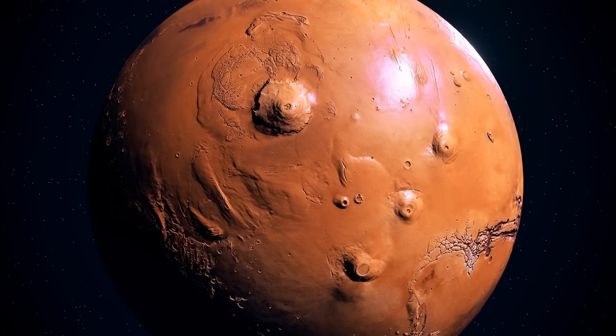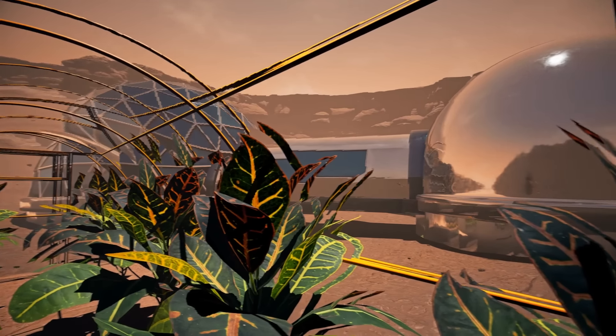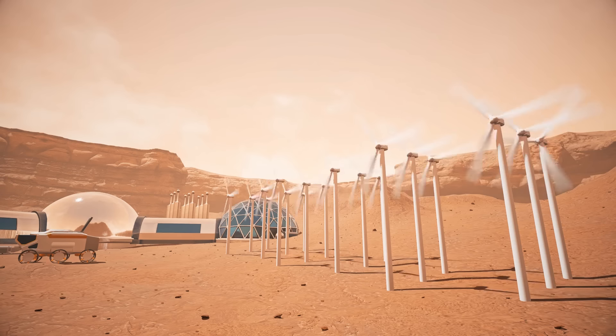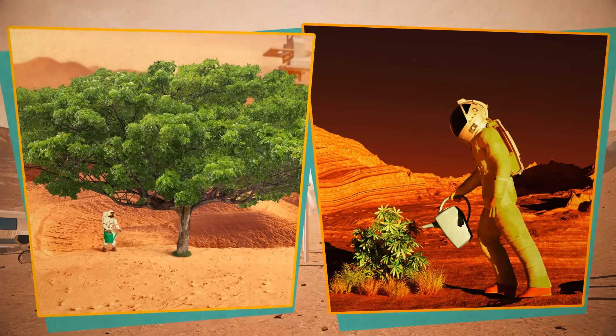Fortunately, we're not starting from scratch. We already know a lot about Mars. What resources are there? How can they be used for life support, agriculture, and industrial production? All this has been studied at various seminars and published in reports and books over the past years.